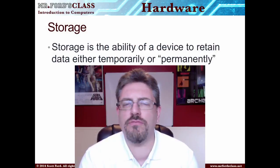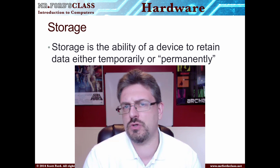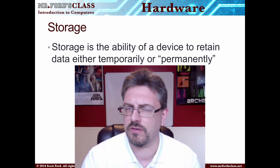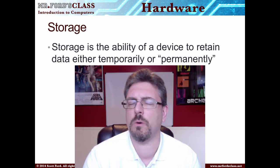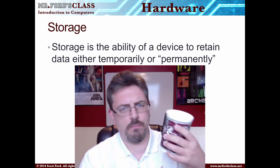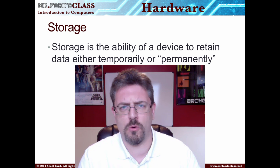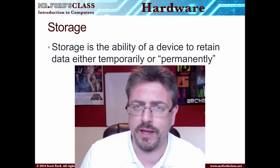Hey, welcome back to our video on storage. We're going to break the storage video into two separate sections. This part is going to take a look at hard drives and RAM. The next video on storage is going to take a look at removable storage. I've got my well-worn coffee mug with good coffee to keep you awake. Let's geek out talking about hardware storage.